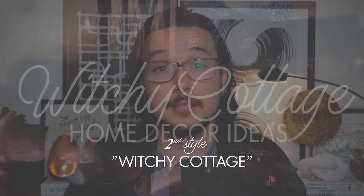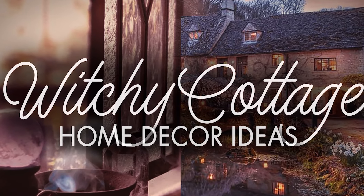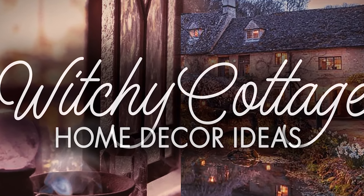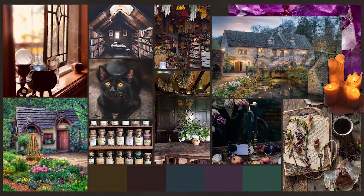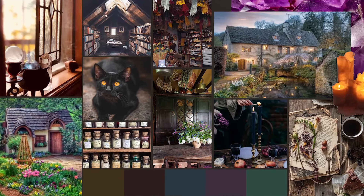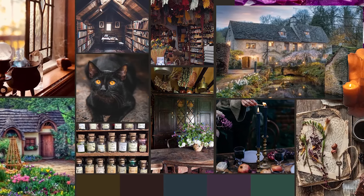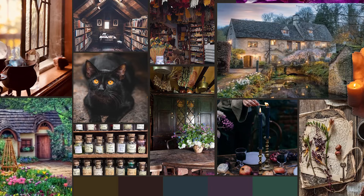Let's switch gears and take a look at the witchy cottage aesthetic. This video that Jacqueline put together about this style has gotten over 4,000 of you subscribing to our channel so far. Currently at the time of me recording this video we are sitting around 52,000 subscribers, meaning 1 in 13 of you decided to join our little creative crew based on nothing else but this video alone, which is quite remarkable. And yes, I know — 1 in 13 of you. Spooky.